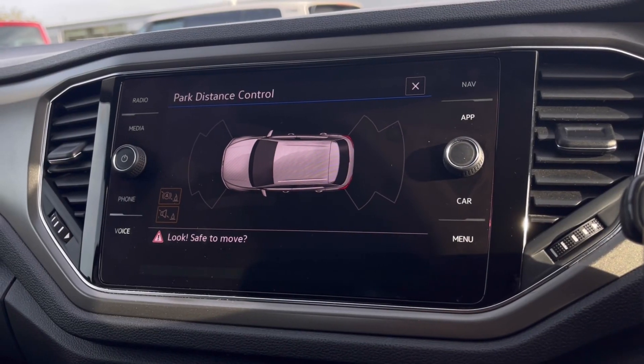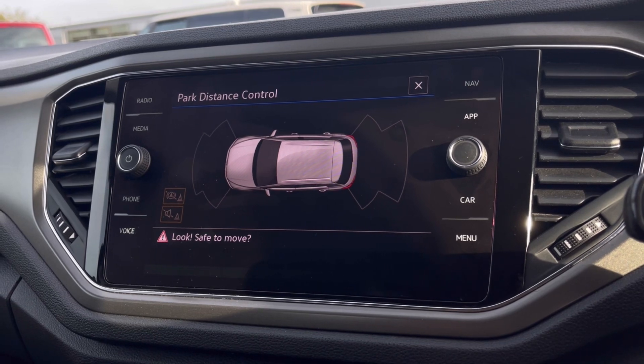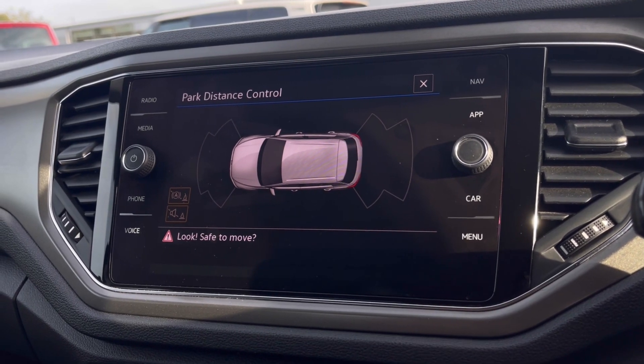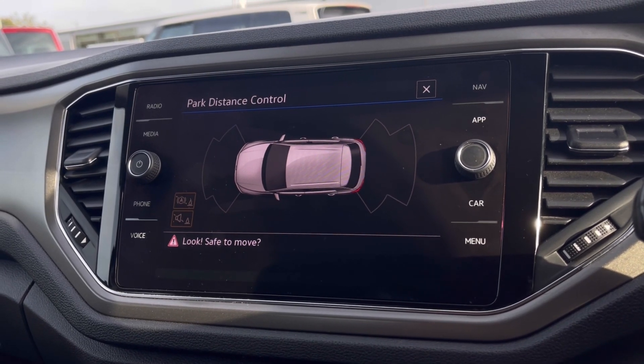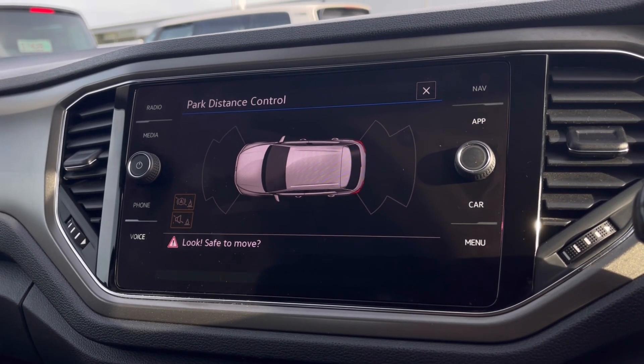With this stunning car you get Park Pilot, giving you confidence while driving in tight spaces. The front and rear sensors ensure safety, especially when manoeuvring in busy places like shopping centres where parking can be really tight.